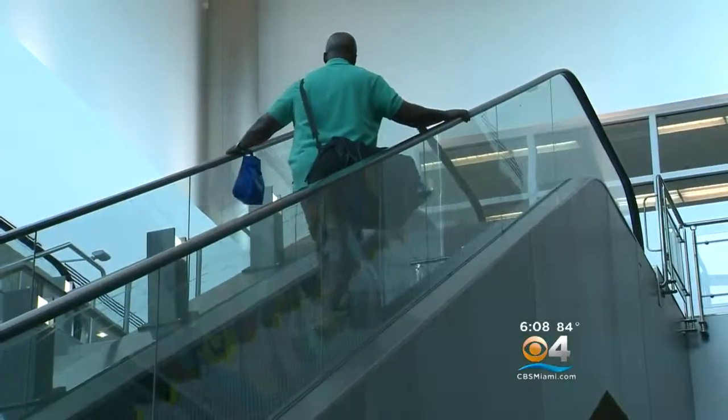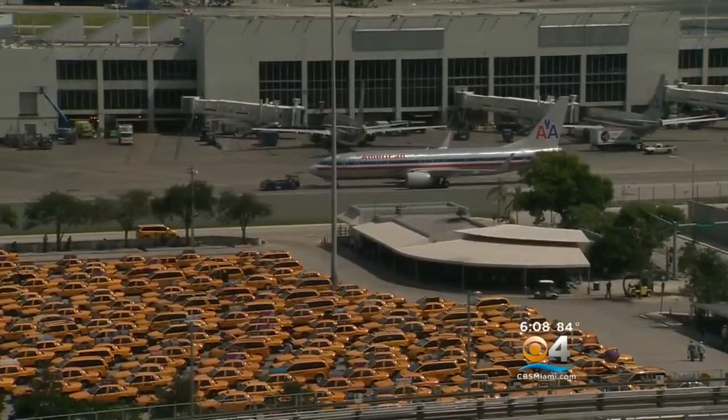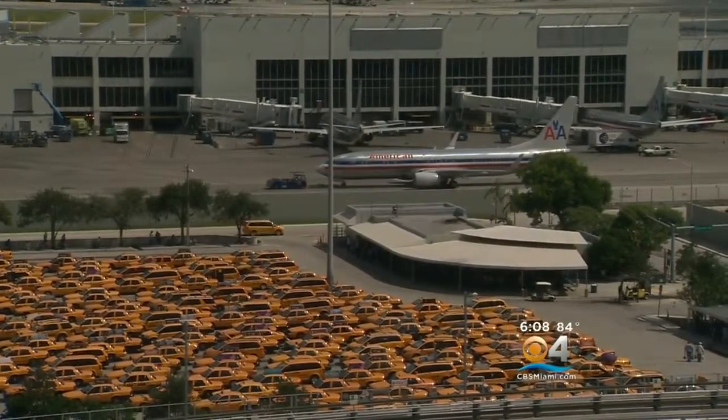We can expect all of those changes to be completed within the next two years. From Miami International Airport, Walter McCullough, CBS4 News.